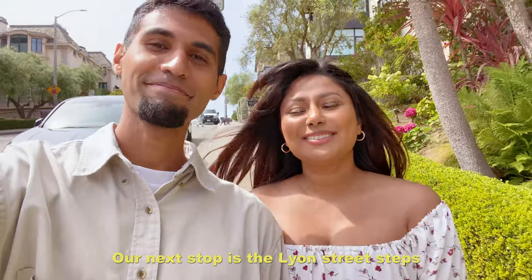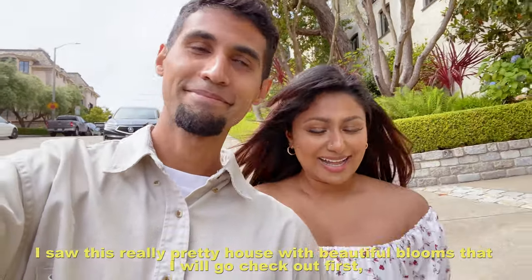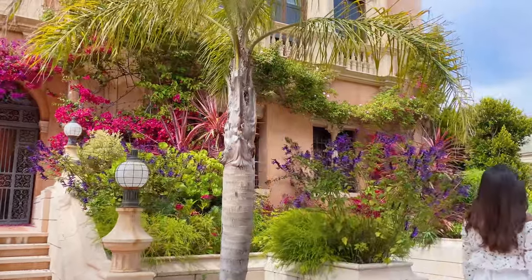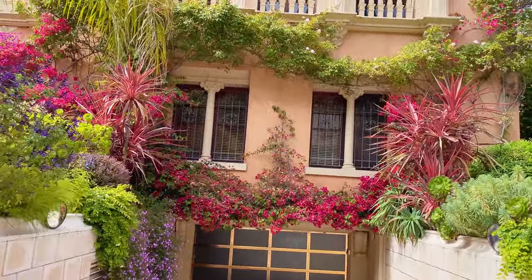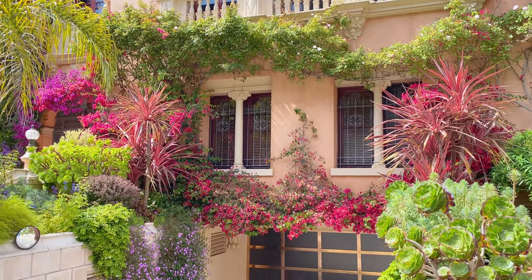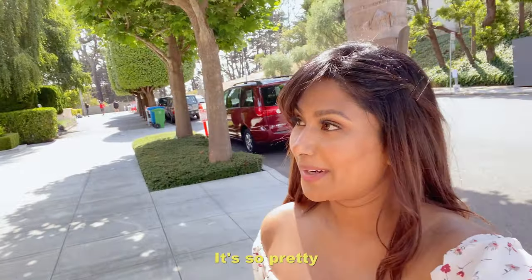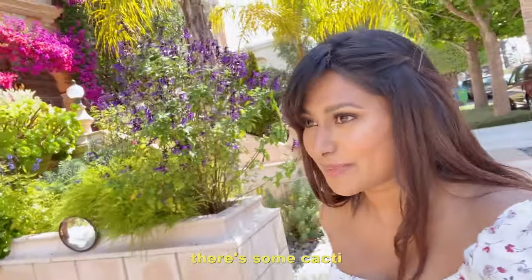Our next stop is the Lyon Street Steps, but when we made a right on Broadway, I saw a really pretty house with beautiful blues that I wanted to check out first before heading downstairs. This location was insta-worthy — full of various foliage and bougainvillea. The garage door was painted black and rose gold with bougainvillea beautifully decorated above. The building has all the blooms, palm trees, so much foliage — cacti and different types of plants.